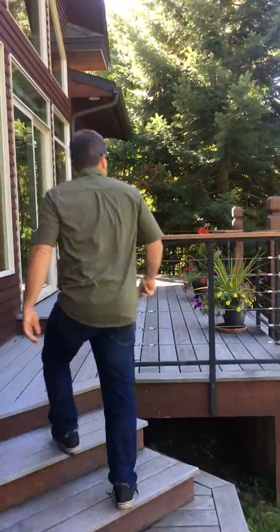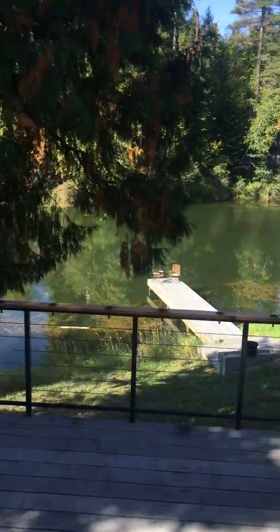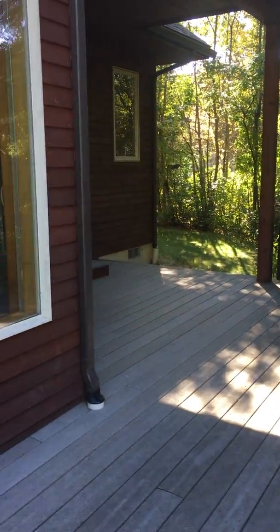Come on in, we're going to walk into the kitchen — but before we do, check out this deck and the view from it. It's got wire railings that I like a lot, and it's all composite deck, in really good shape and going to last a really long time.